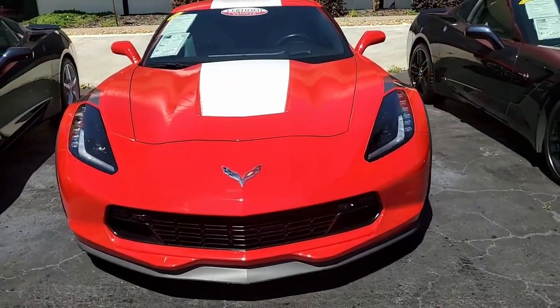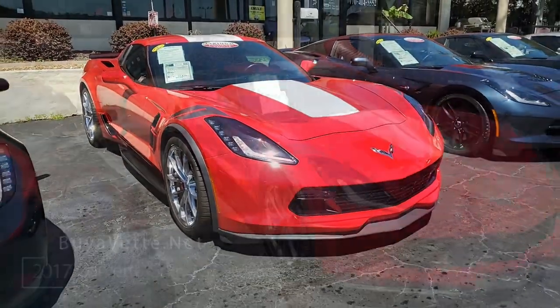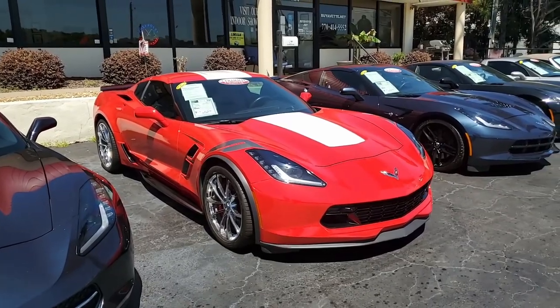Here we go. Beautiful red 2017 Chevrolet Corvette Grand Sport 2LT Coupe. You're going to want to hear about this one. It's got some great added features. Just 16,000 miles on this car. It is a beauty.